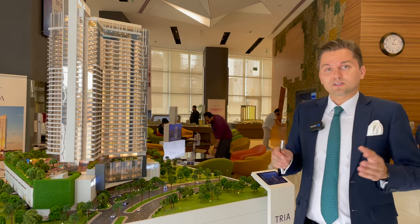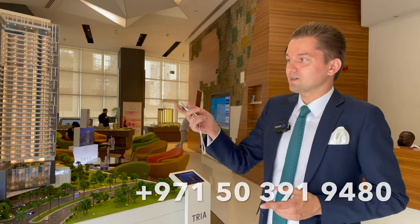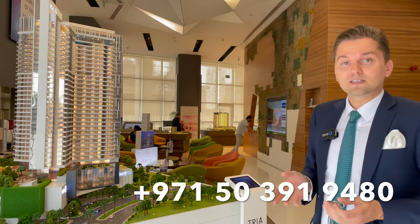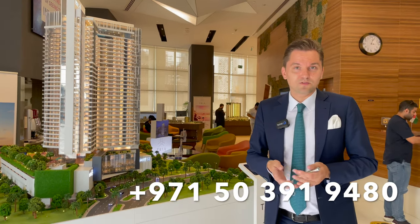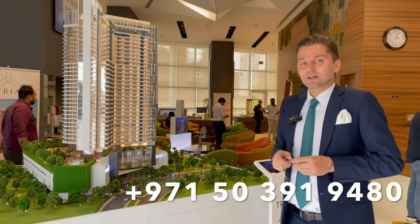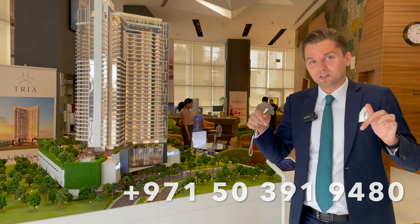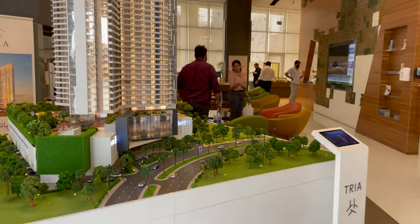Thank you very much — that was a brief presentation. My contact details are below. I'd be glad to meet you here at The Yard office and go see the site as well. There are still units available — it launched just a few weeks ago and maybe half the building is already sold, but there are still units to choose from. Contact me, I'll meet you here, and we'll help you choose the best unit for you. Thank you and see you in the next video.